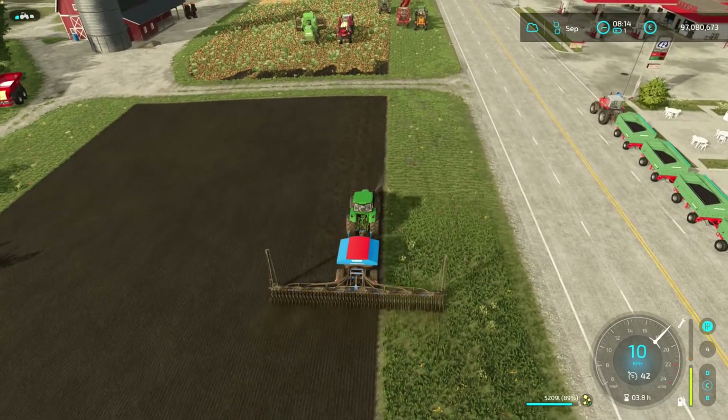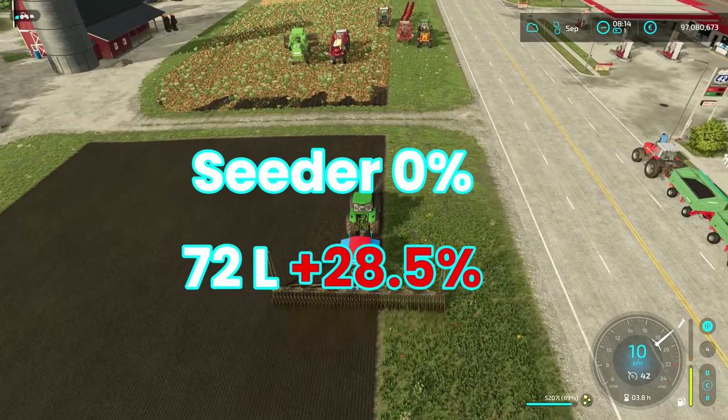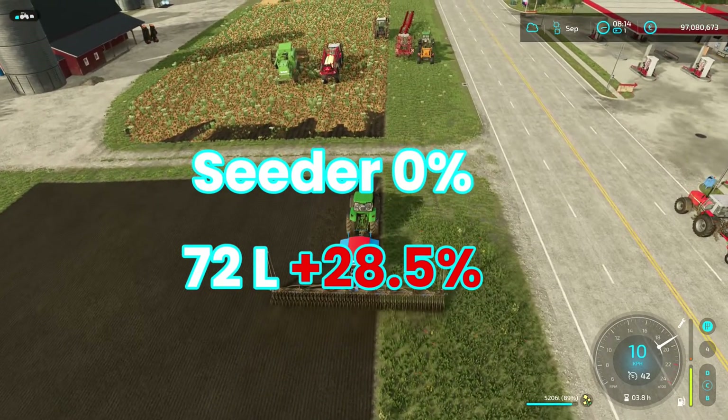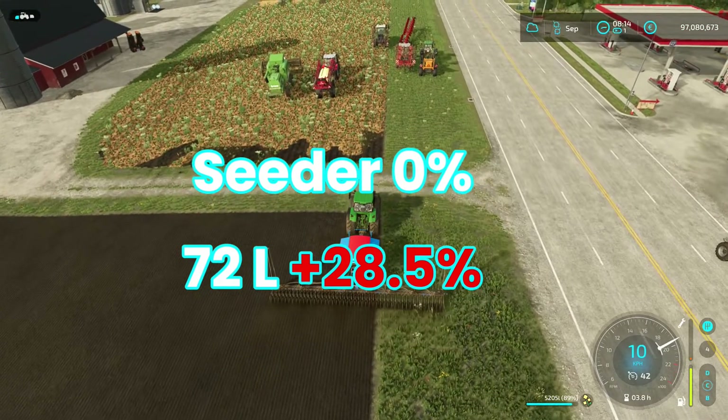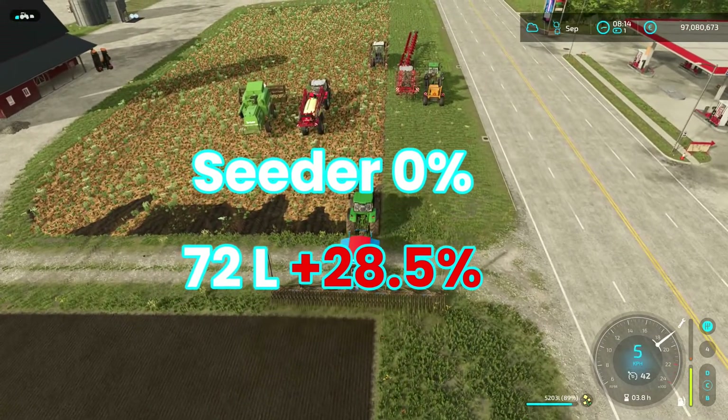We're gonna find out soon. 0% maintenance used 72 liters of seed, which is an increase of 28.5%. That is quite massive — more than I expected, to be honest.